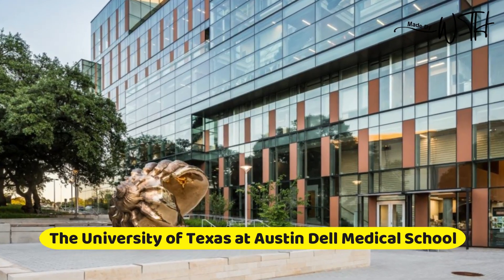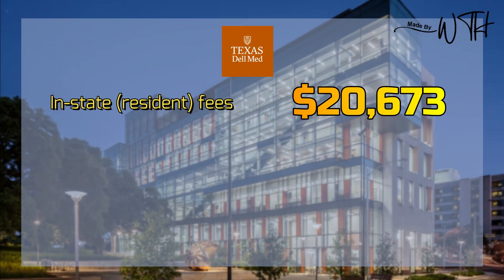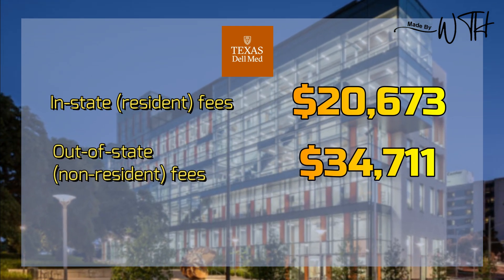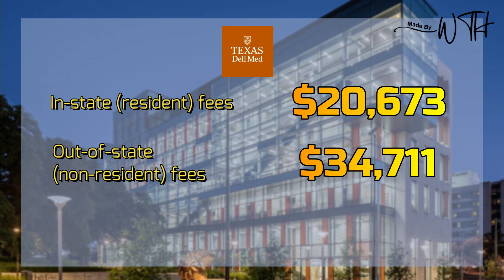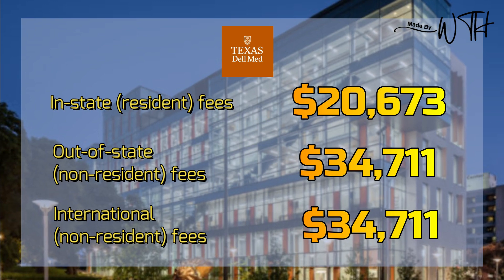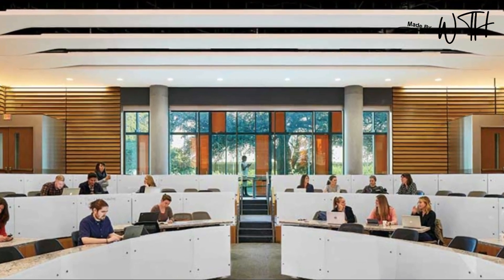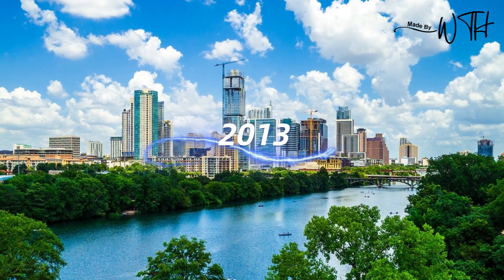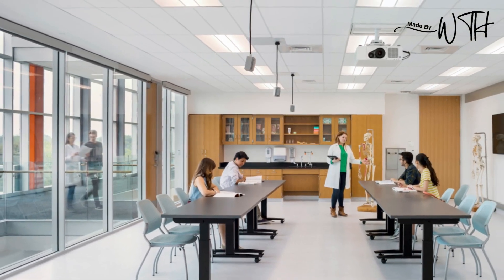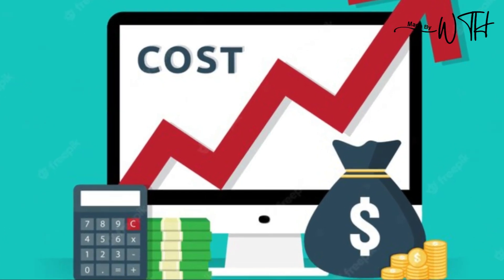Number seven: the University of Texas at Austin Dell Medical School. In-state resident fees: $20,673. Out-of-state non-resident fees: $34,711. International non-resident fees: $34,711. The Dell Medical School is a low-cost medical school in the USA, founded in 2013 and based in Austin, Texas. Their four-year medical program is divided into four sections. Note that the cost of living, transportation, and other costs are not included in the tuition figures.